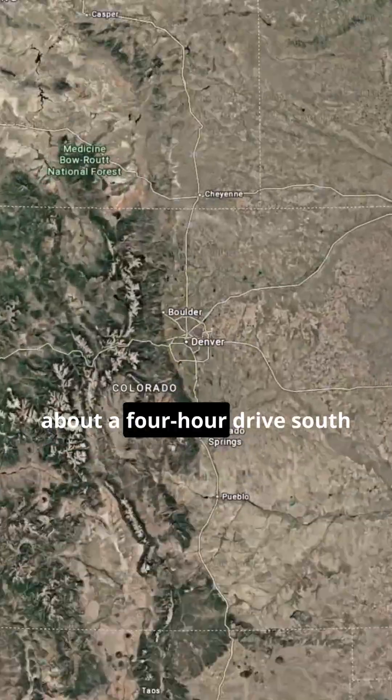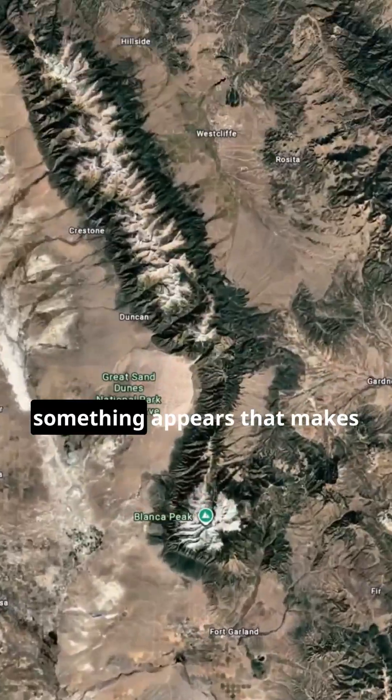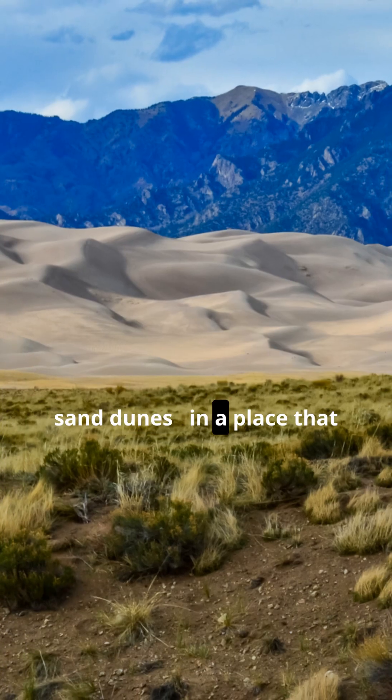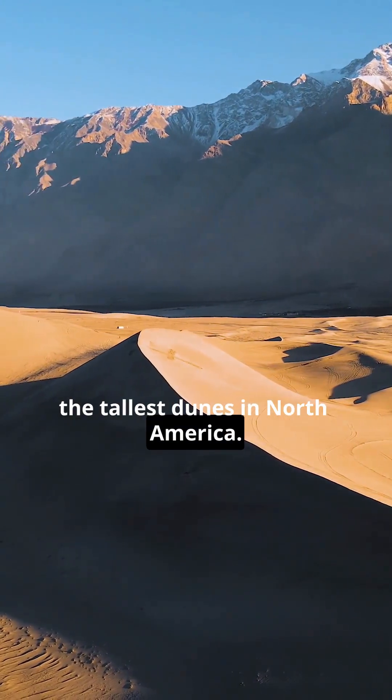In southern Colorado, about a four-hour drive south from Denver, right at the edge of the Rocky Mountains, something appears that makes no sense. A massive desert of sand dunes, in a place that shouldn't have a desert at all. These are the Great Sand Dunes, the tallest dunes in North America.